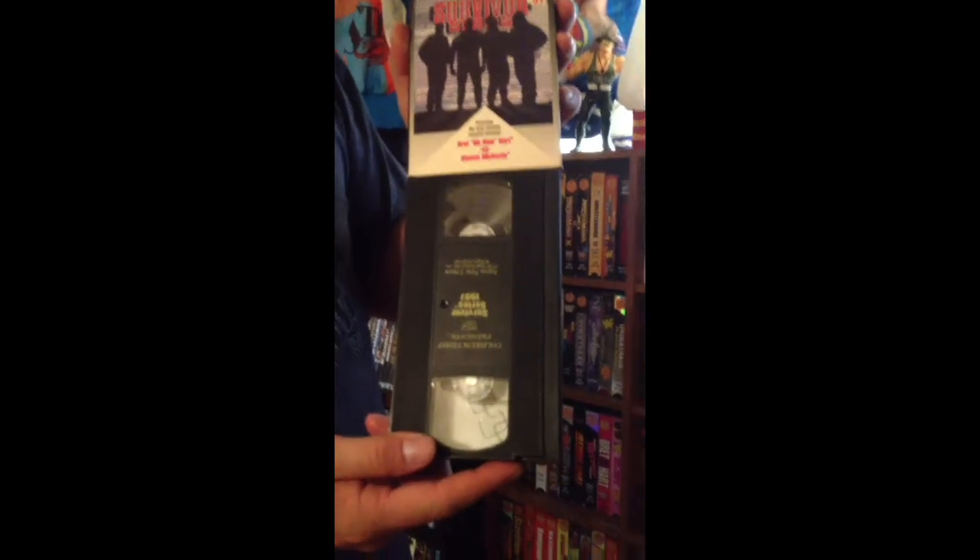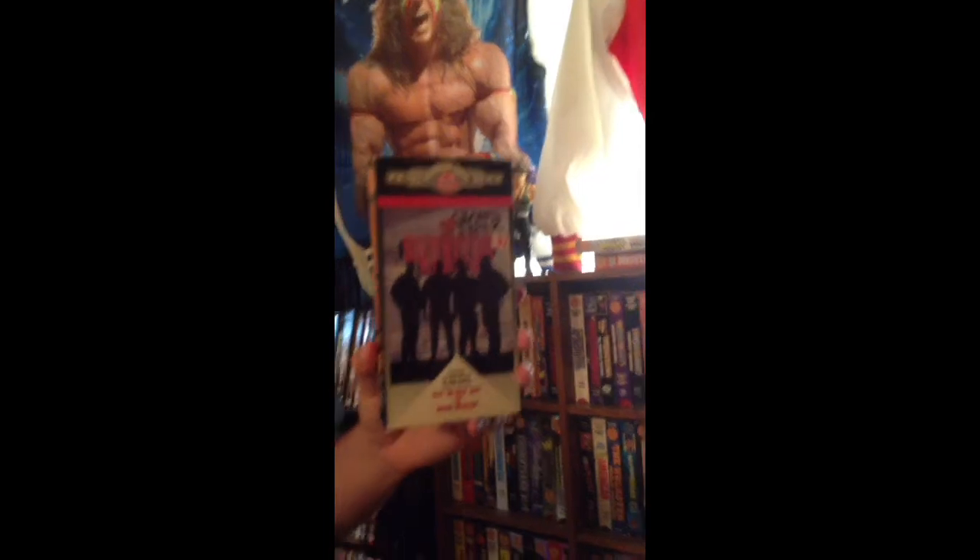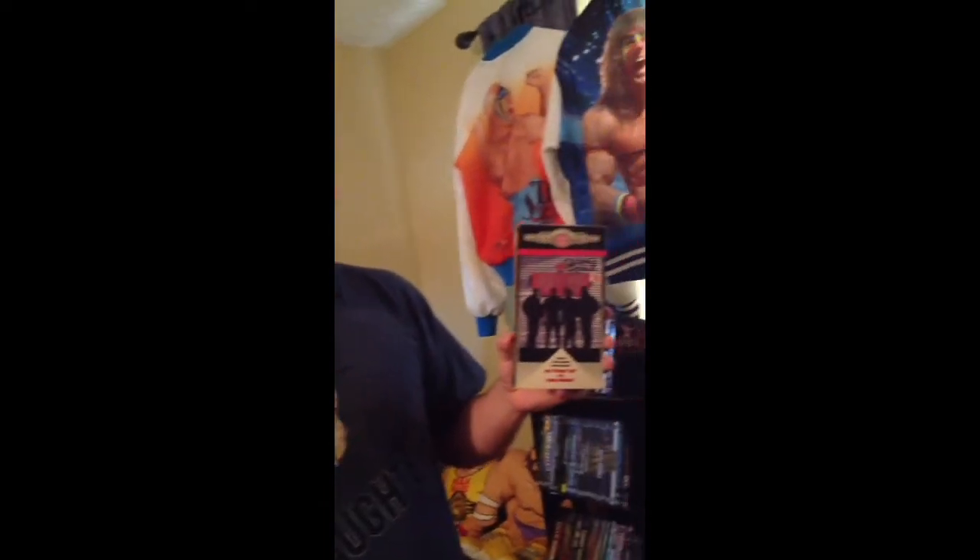This is the last tape that I'm going to talk about today — Survivor Series 97. This one's actually in pretty good condition. Definitely don't need to go into any detail of some of the matches that went on, including the screw job — it's on this tape. This is one of the last Coliseum video releases, which is one of the reasons that I like it. It's a very good tape and definitely has some historical significance. It's probably worth — I've seen it go for $100, sometimes even up to $200. Definitely a good tape to own.